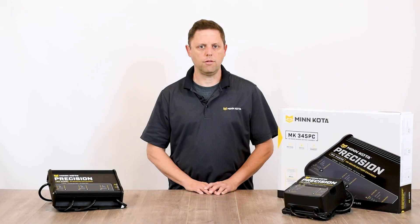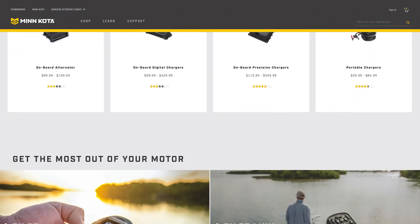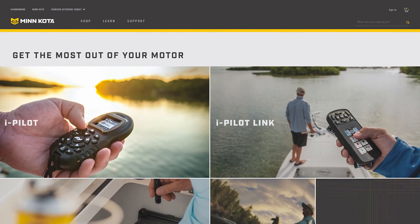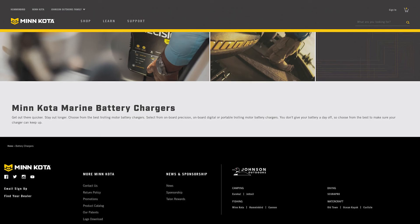Just another benefit of owning a Minn Kota Precision Charger. Visit our website at minnkotamotors.com/chargers to check out our entire lineup, find a local dealer, or order the charger that's right for you.